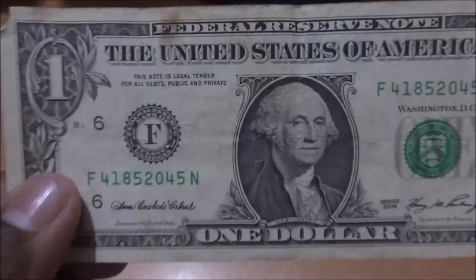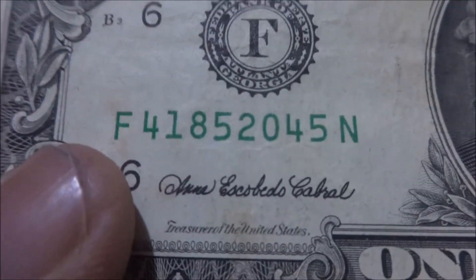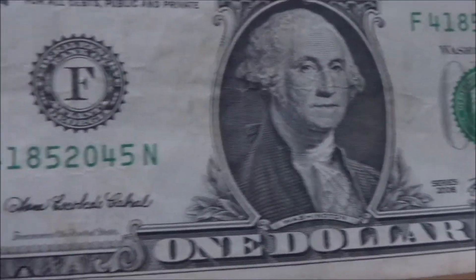We have a serial number on the note. That's a common security feature in any of the notes. You can see it here also. And coming to the back side.